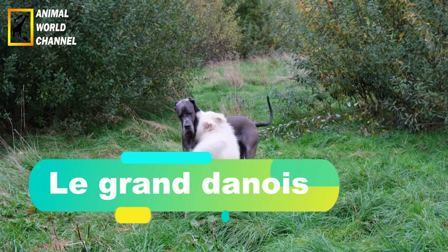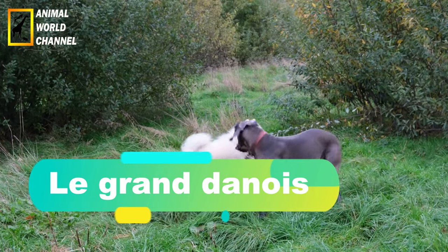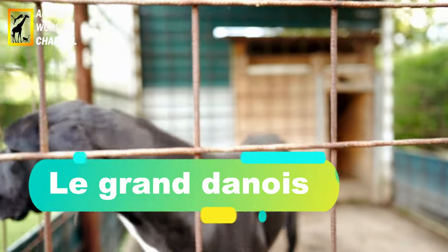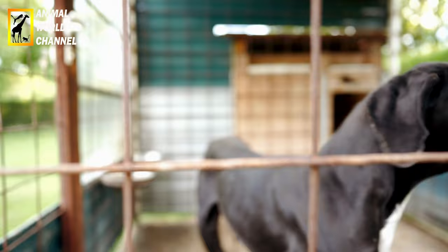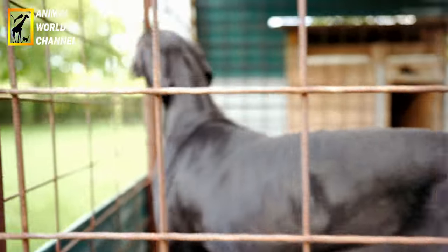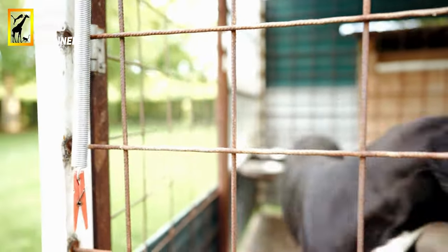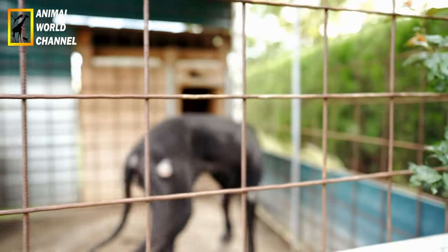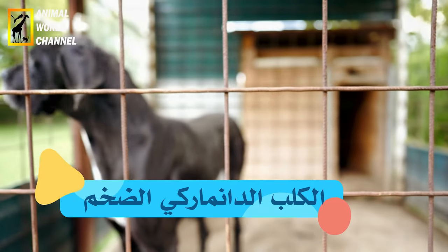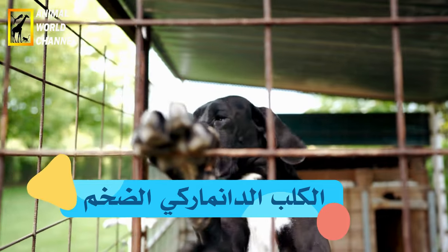Le dog allemand ou grand danois est un chien imposant et plein de douceur. C'est une race de chien à poils courts, aussi appelée grand danois, et l'une des races de chiens les plus grandes. Les différents noms de ce chien illustrent la controverse sur son origine : il ne provient d'ailleurs pas du Danemark.